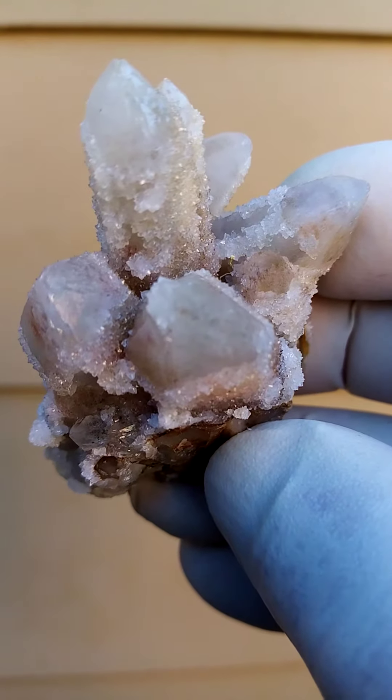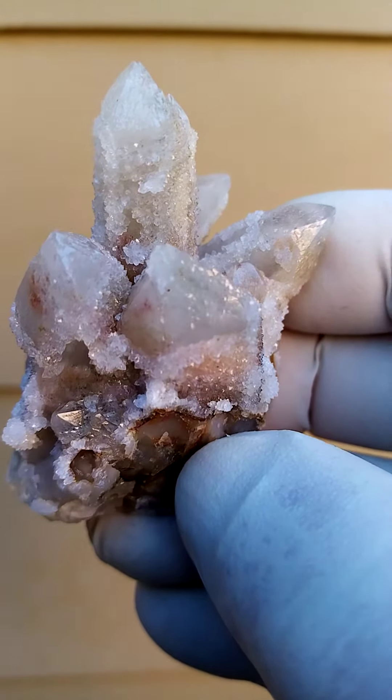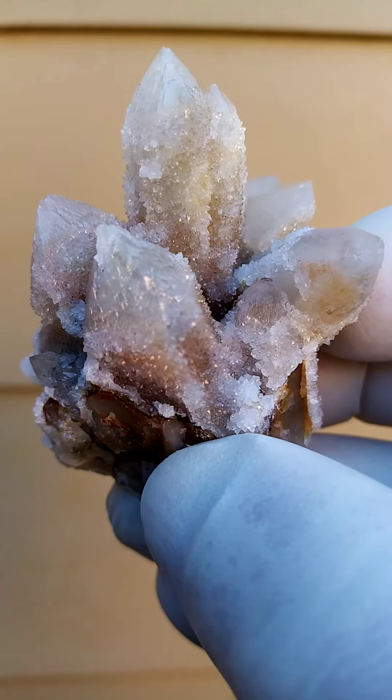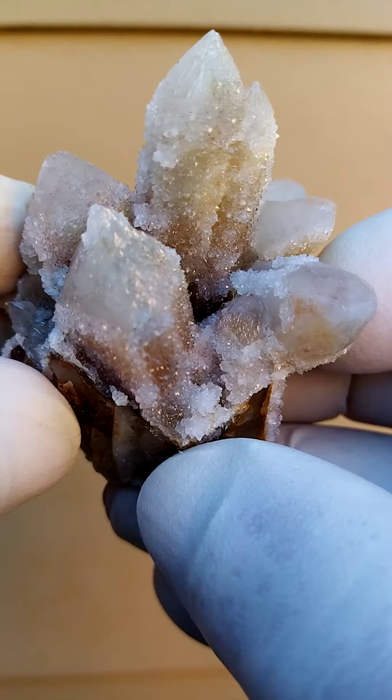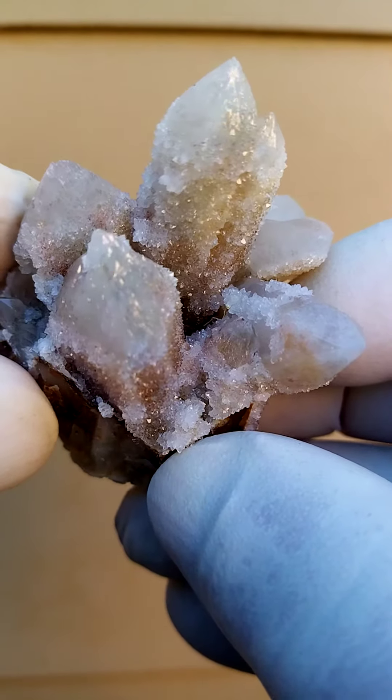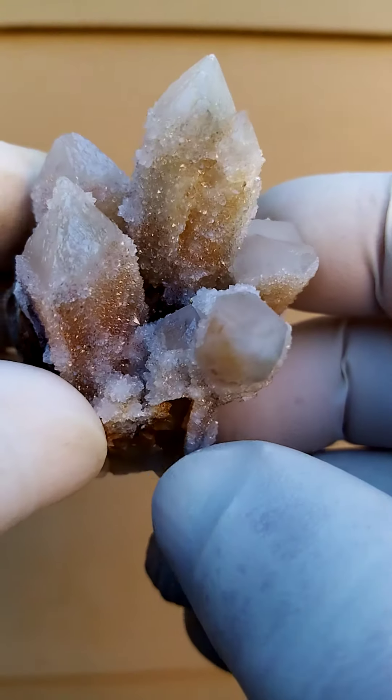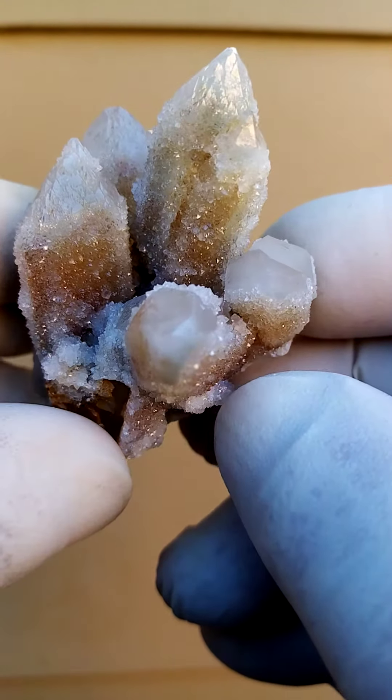Quite lovely, interesting color — a white to almost a cream color going around, and quite a pristine little guy. Interesting crystallization — you'll see multiple crystallization on the faces, and cross-like formations that can be displayed all the way around.